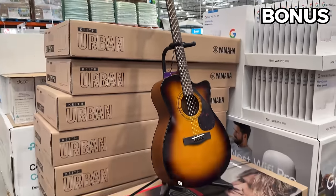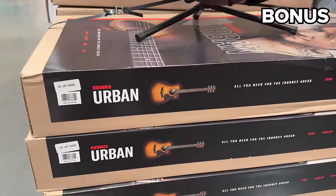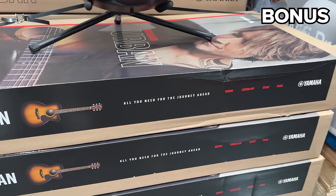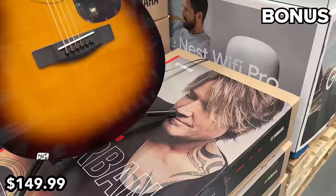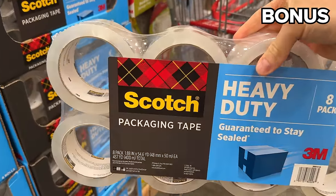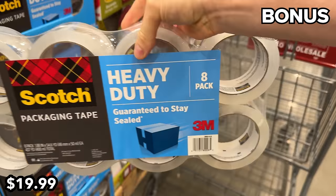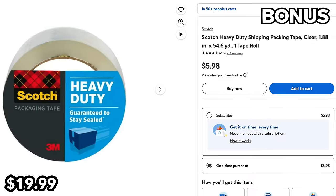Maybe mom is a Keith Urban fan — this guitar set costs more than the excellent concert tickets we bought her last year, at $150, but it is made by Yamaha at $6 off. Not nearly as exciting, this eight-pack of heavy-duty shipping tape at $20 is an excellent value — just one roll on its own would cost $6 at Walmart.